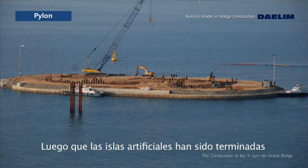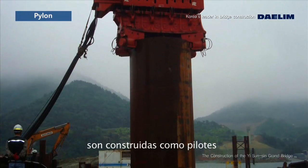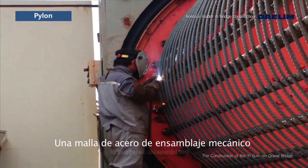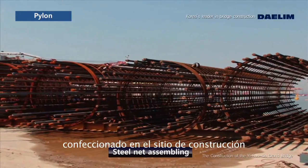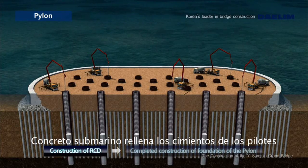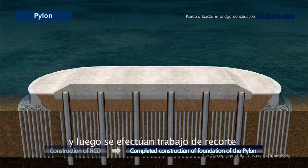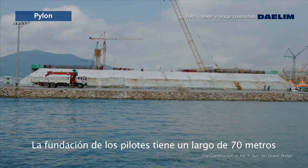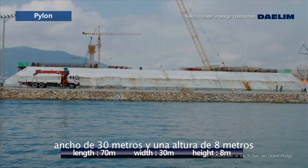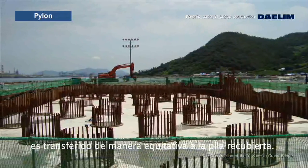After the artificial islands are completed, 38 three-meter diameter concrete piles are constructed per pylon. A sacrificed steel pipe type is applied for maintaining hollow walls. A steel net inserted into the cast-in-place pile is assembled mechanically at the site using spiral band steel. Underwater concrete is placed in the steel pipe with a steel net inside, followed by pile cutting work, and then the foundation for the pylon is constructed. The foundation of a pylon is 70 meters long, 30 meters wide, 8 meters high concrete, and the 80,000 tons of weight on the pylon is transferred equally to the cast-in-place pile.